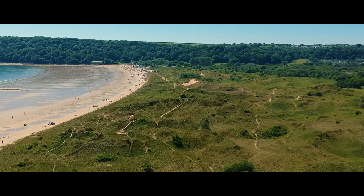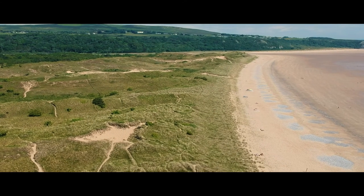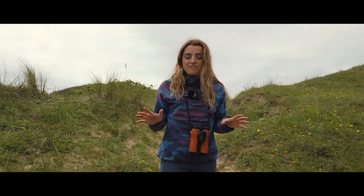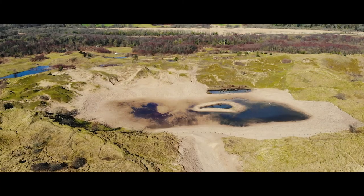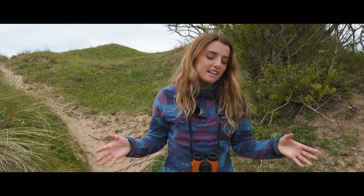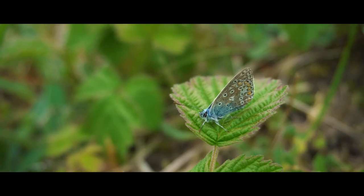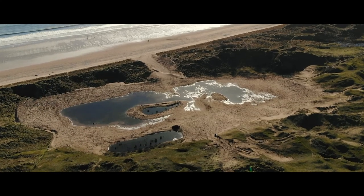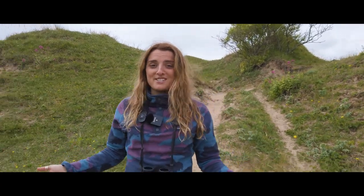Today I'm at Oxwich National Nature Reserve, an area which I really love because we've got this incredible diversity of habitats. We've got the sand dunes, we've got the beach, we've got the stunning coastline, but we've also got the woodlands, the wet woodlands, the marshlands. Already I've seen a variety of wildlife including the small blue butterfly and also swifts. But today I'm focusing on a particular feature of this area — the sand dune ecosystem.